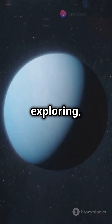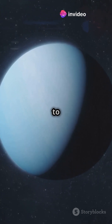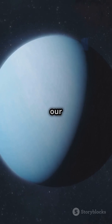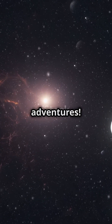Neptune challenges us to keep exploring, reminding us that there's so much left to discover in our cosmic backyard. Each new mission to this distant planet holds the promise of uncovering secrets that could change our understanding of the solar system. So stay curious and keep looking up, because the universe is full of wonders waiting to be explored. Follow for more space adventures.